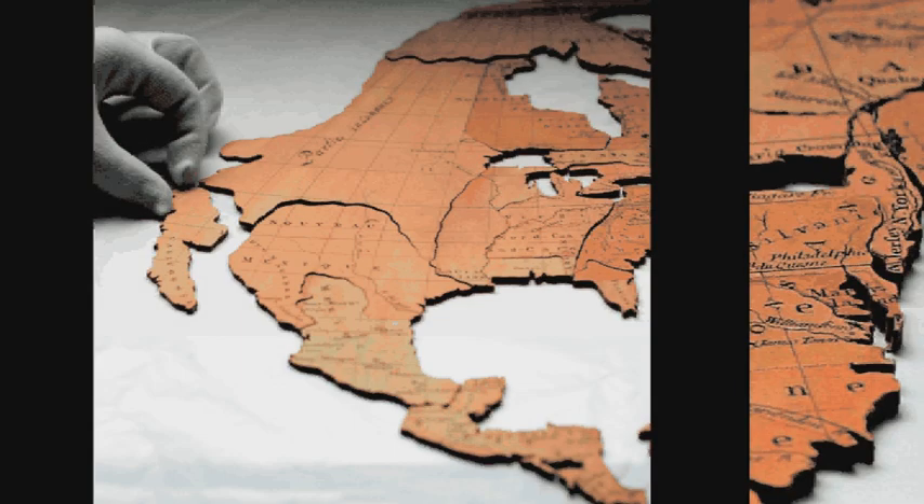These puzzle maps, the earliest ever made, belong to the children of George III and Queen Charlotte. Cut out by hand, they're the original jigsaws, as they became known in the Victorian period.